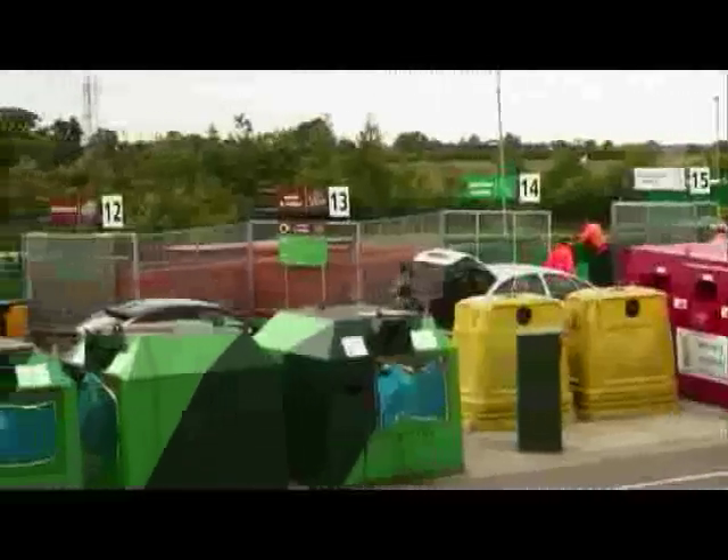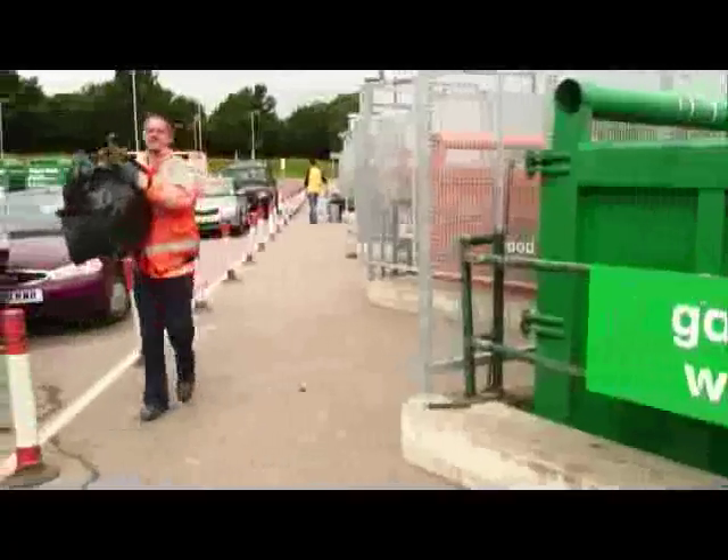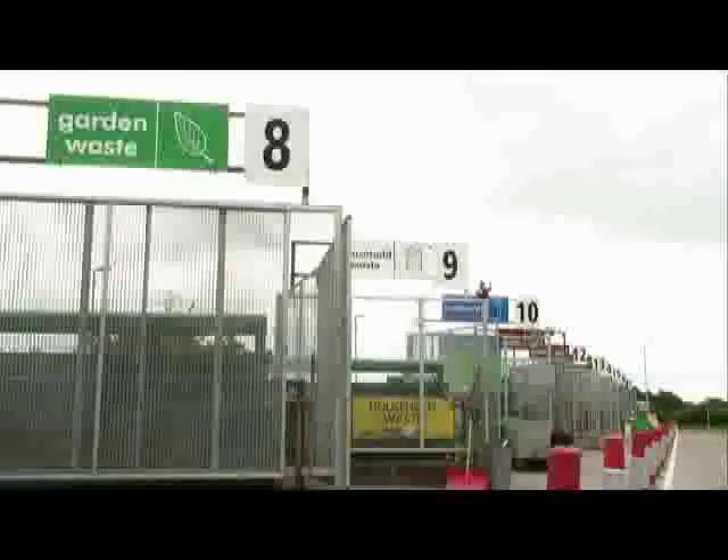Recycling is taking off in a big way. It's not a new concept, but treating food waste has presented a greater problem.